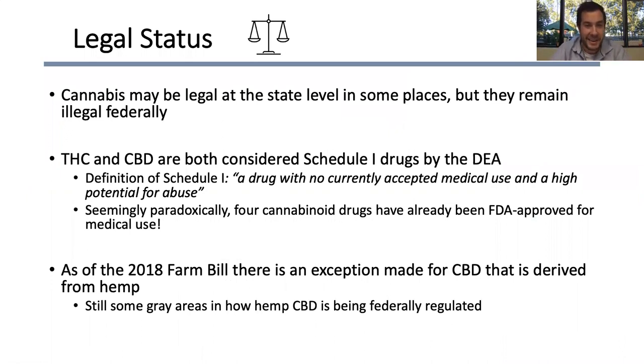Of course, you might forget this living in California, but cannabis is still illegal federally. It may be legal at the state level to one degree or another, but under federal jurisdiction it is still considered a schedule one drug by the DEA. Even CBD, which is not psychoactive, is still considered a schedule one drug in most cases. The actual definition of a schedule one drug is a drug with no currently accepted medical use and a high potential for abuse — which seems almost paradoxical considering the FDA has already approved four cannabinoid-based drugs. I'm sure regulations will be updated as we know more about these compounds.